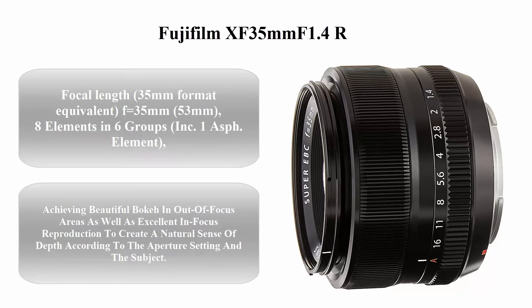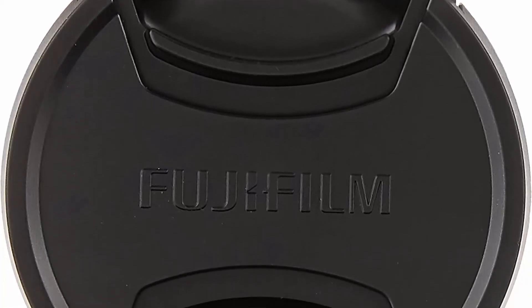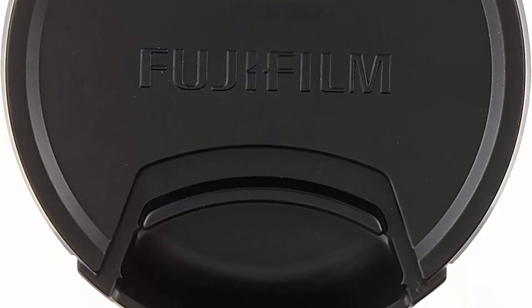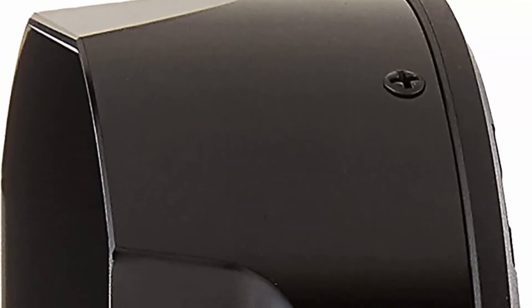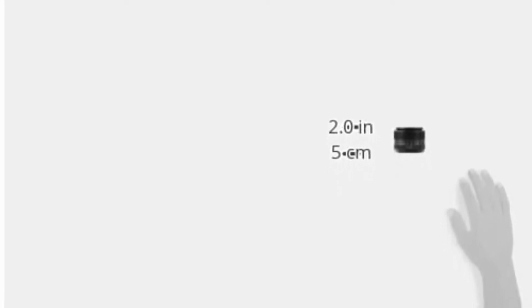Top 7: Fujifilm XF 35mm f/1.4 R. Focal length 35mm, format equivalent 53mm. 8 elements in 6 groups including 1 aspherical element. Angle of view 44.2 degrees. Number of blades: 7 rounded diaphragm opening. Filter size: 52mm. Focus range: normal 0.8m to infinity, macro 28cm. Max magnification 0.17x. Uses a glass-molded aspherical lens at the fifth element to minimize spherical aberration, achieving beautiful bokeh in out-of-focus areas as well as excellent in-focus reproduction.